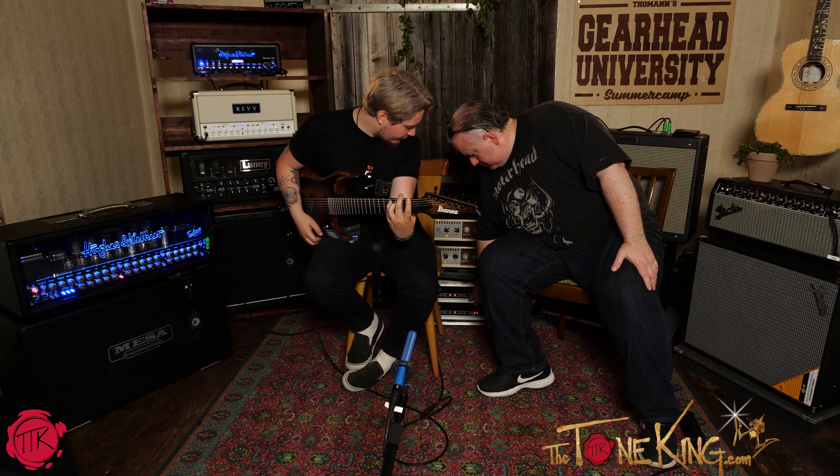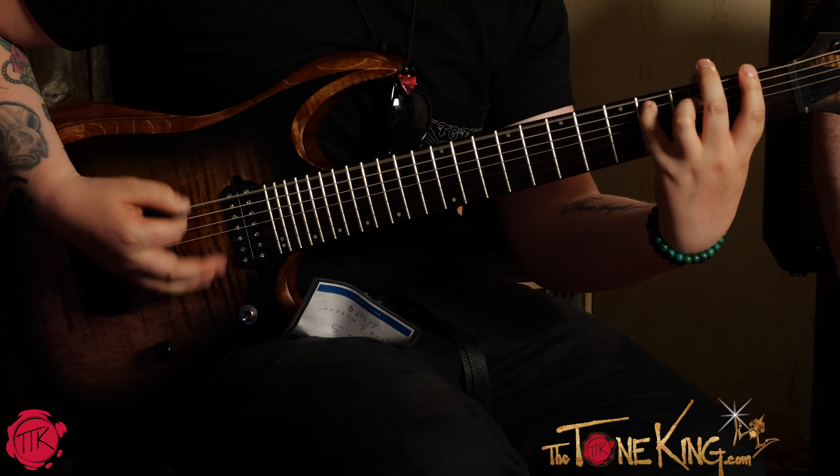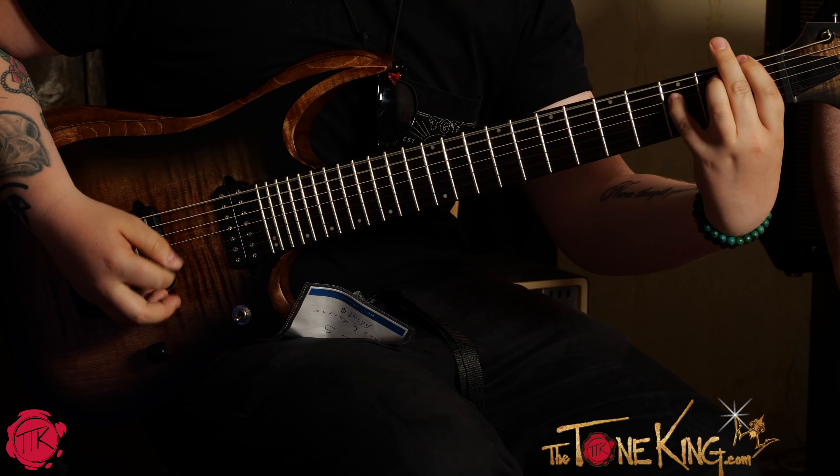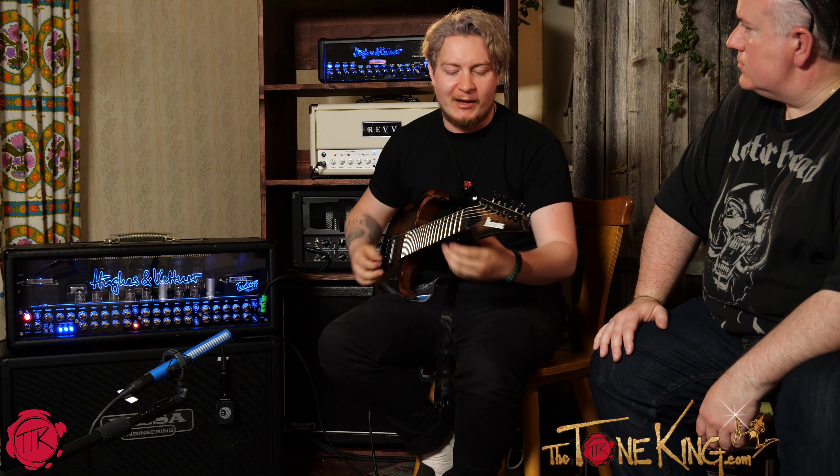Now switching to the Mesa Boogie. It just sounds louder, but the bottom end — or top end — makes me want to dig in far more. I don't know if that's because of the volume getting me excited, but it makes me want to really dig in and play harder.